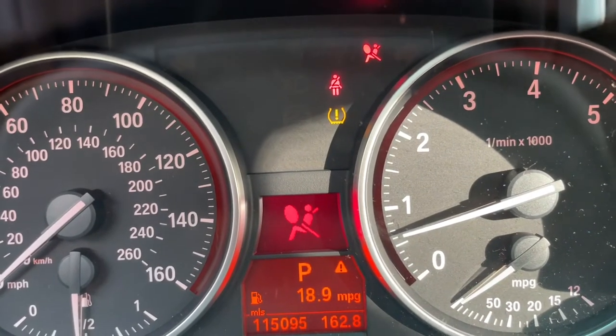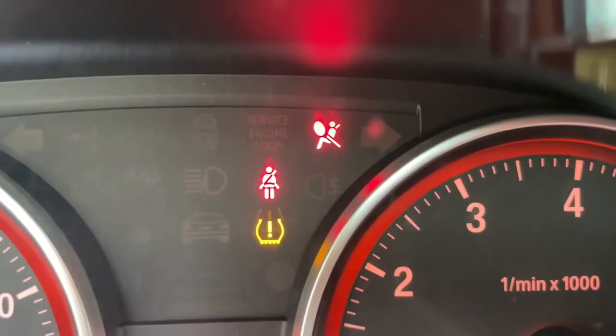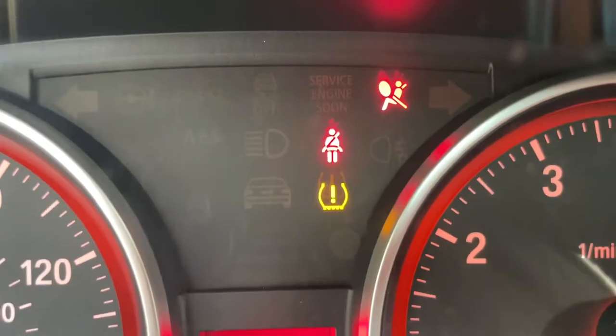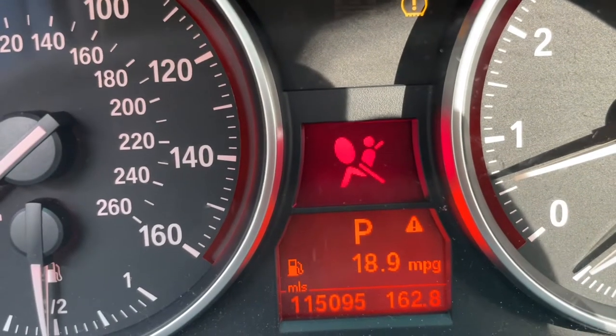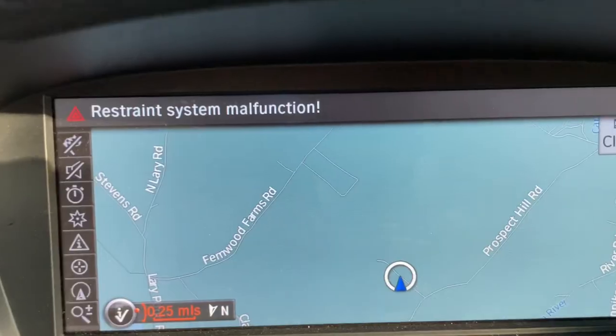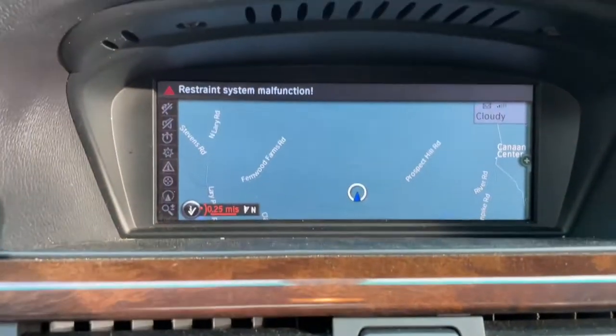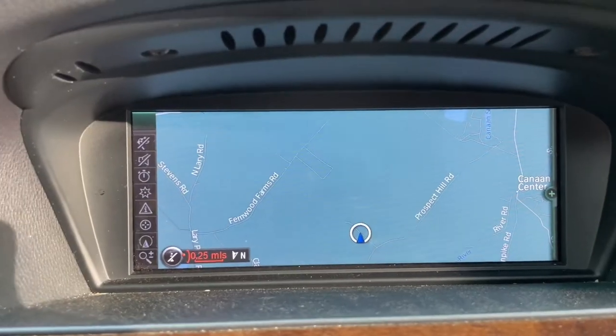You can see we've got some really annoying lights going on here — airbag light, seat belt light, and it's really frustrating because you can clear it for a second but then it just comes right back.